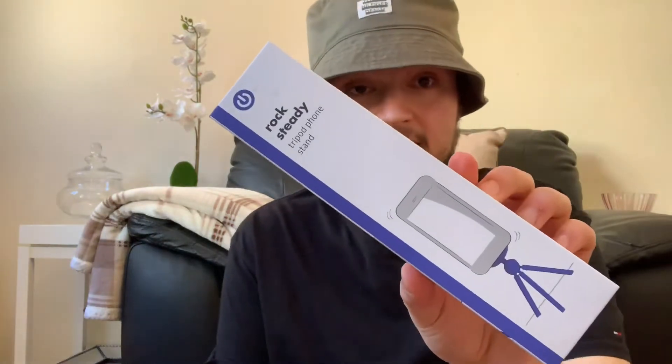The first thing, down the technology part in there — I got this Rocksteady tripod foam stand, if you went to film, went travelling away or anything. They're decent for a pound.